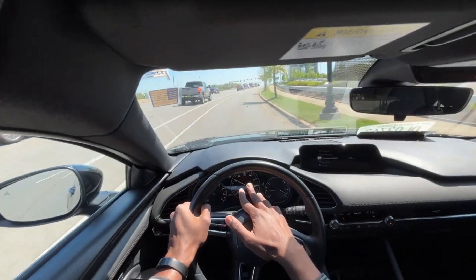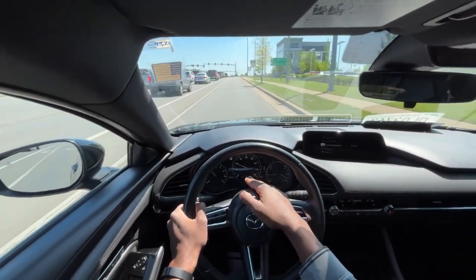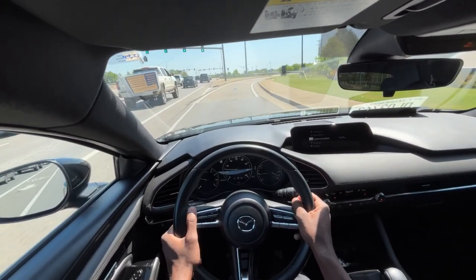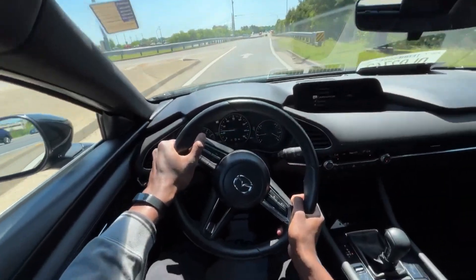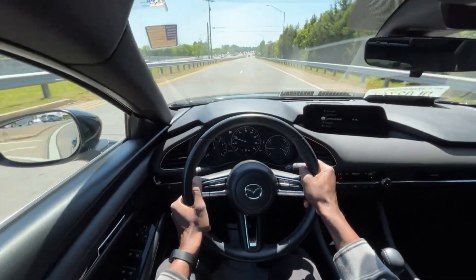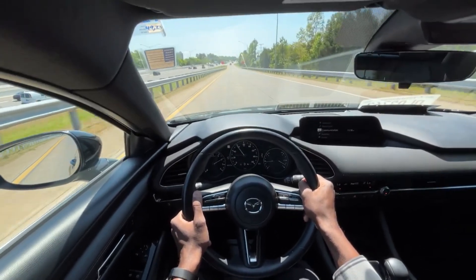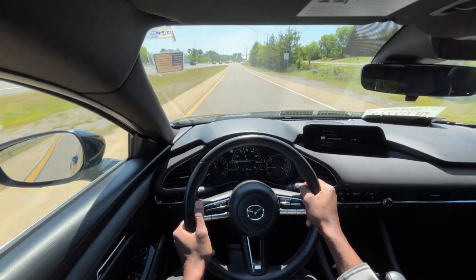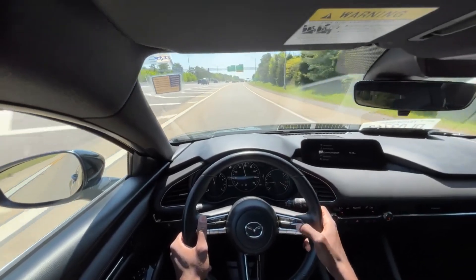We do have the speed limit reader, and I like having that — there's a red line to show you if you're going over the speed limit or not. But we're going to put our foot down and see how this thing really does. And that's impressive — that is very impressive.